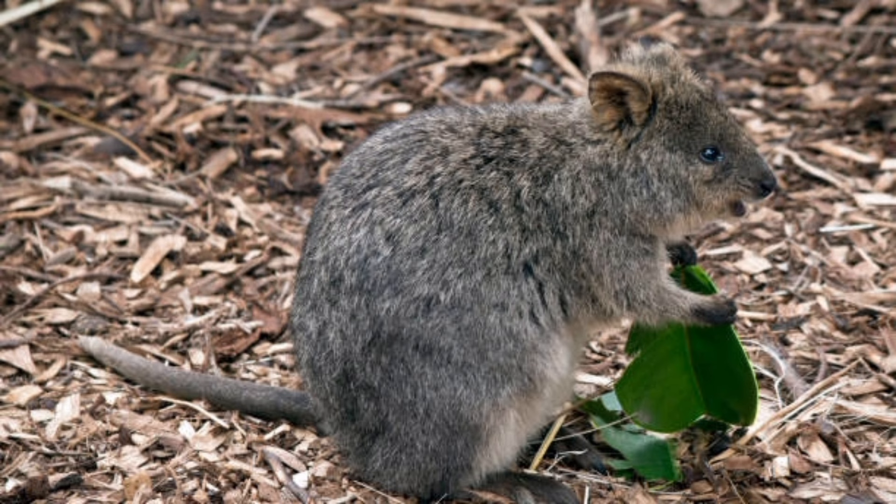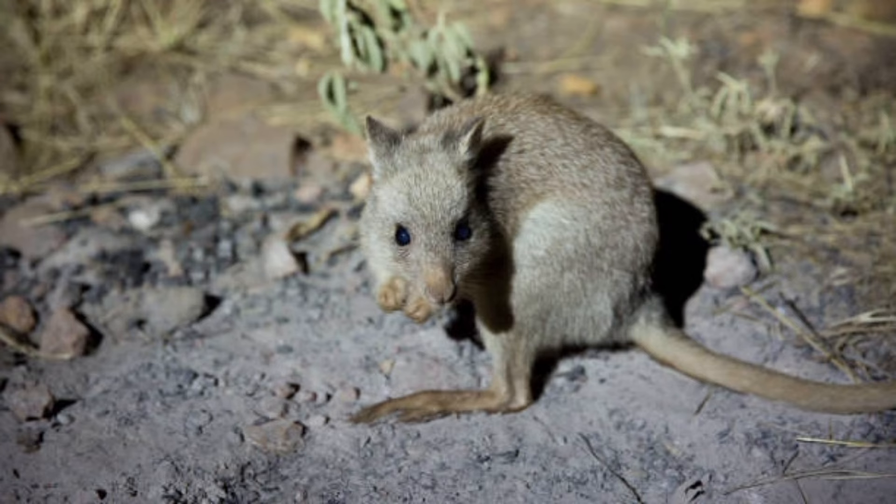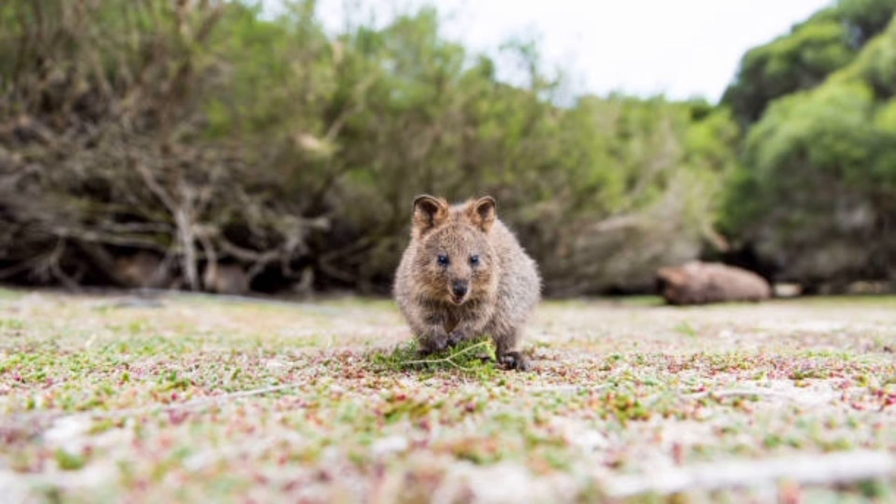Kangaroo rats have a unique way of conserving energy during the day by entering a state of torpor, where their metabolic rate decreases. They are preyed upon by a variety of predators, including snakes, owls, foxes, and coyotes.